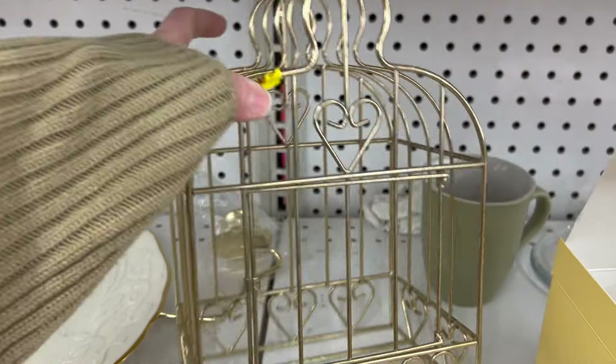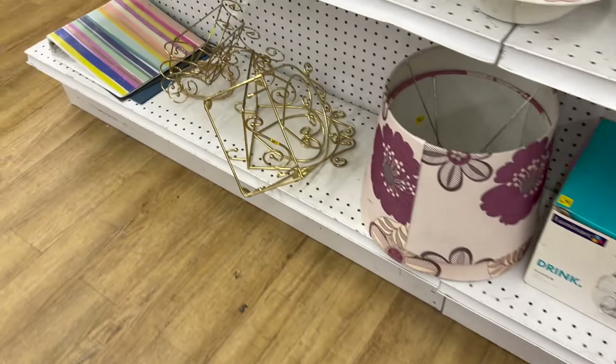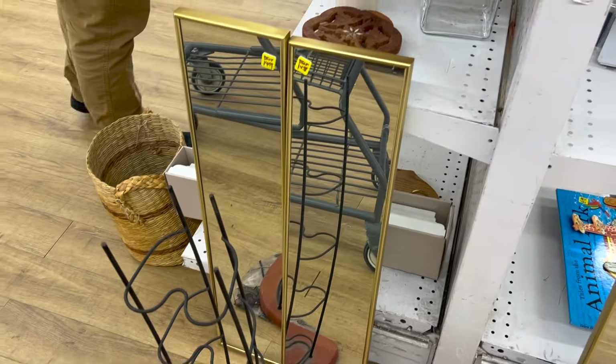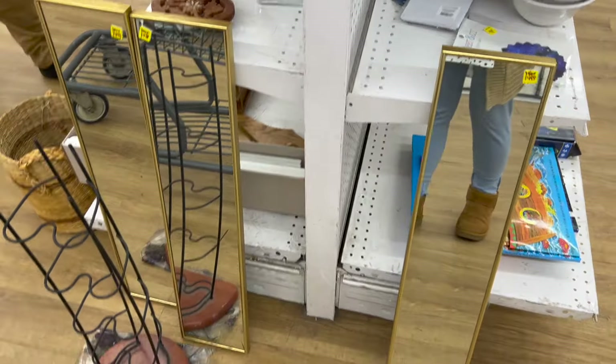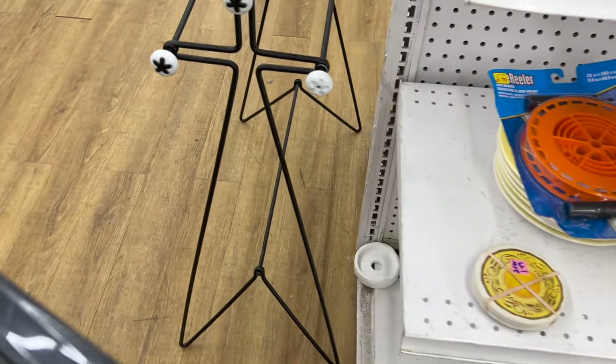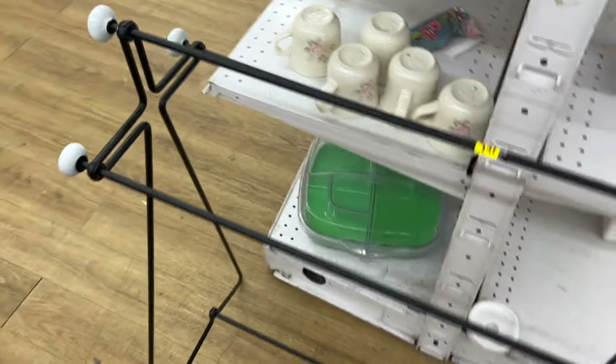One of the thrift stores I went to had a huge selection of gold items. I don't know what they were from and I'm not exactly sure how I would use them, but I thought they were so pretty. I really like these gold mirrors as well. Then I saw a really cool lipstick organizer, I think. I'm honestly not sure what this next item was used for, so if you guys know please leave it in the comments — I'm very curious.